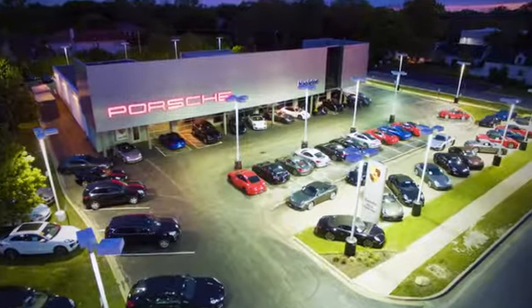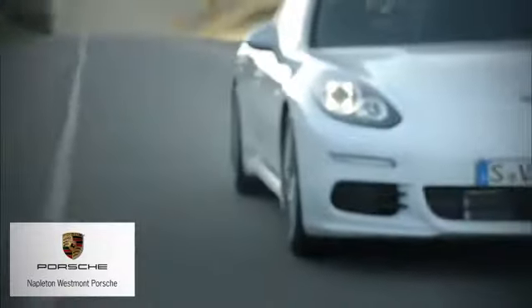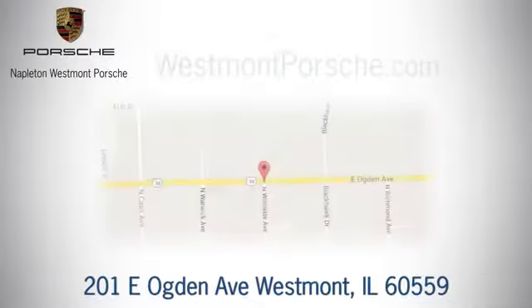See it for yourself today. From the time you come into our facility, you can see why Napleton Westmont Porsche is different from the competition. Call, click, or stop in today.